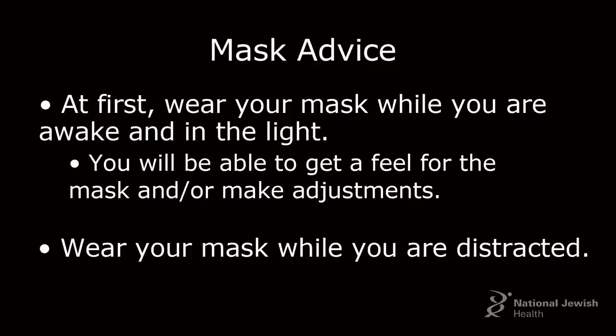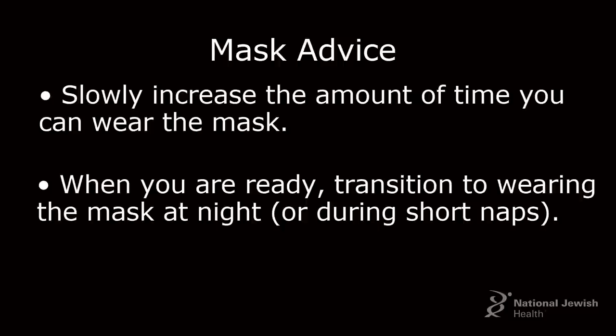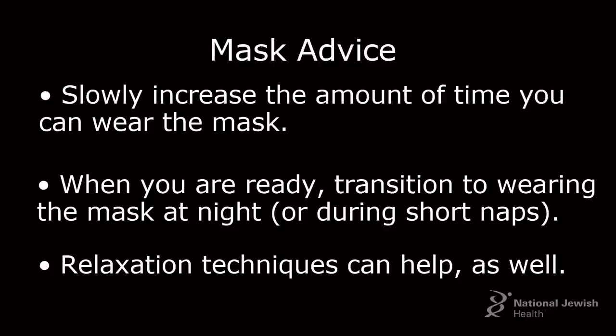I also suggest that you wear CPAP while you're distracted — do something like watch TV, read a book, or use the computer. That way your brain is focused on something else and not solely on the mask on your face. Slowly increase the time you're able to wear the mask, and when you feel ready, transition to using CPAP at night. A lot of patients like to use CPAP during short naps first before trying it for an entire night. Using stress relief and relaxation techniques can also help in this process.